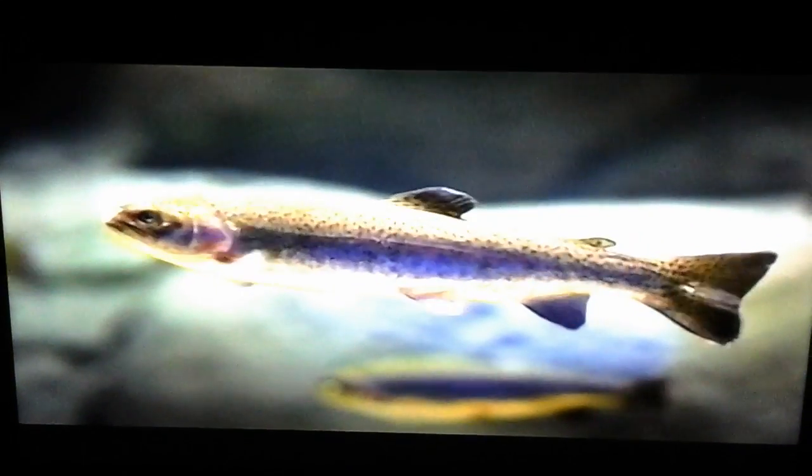We also wanted to make sure that there was no crossbreeding between species. Another aspect was the conservation efforts that we want to pursue and be a part of, one of which is our trout exhibit.